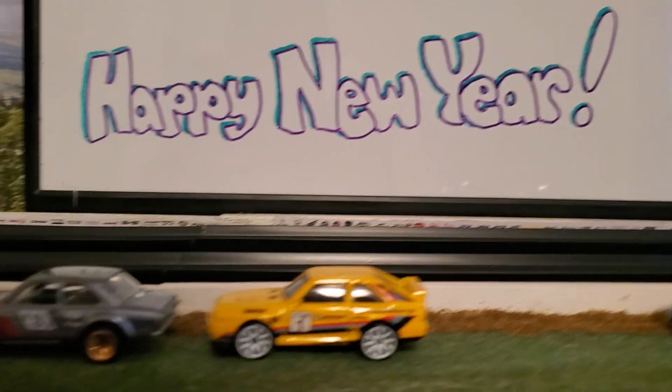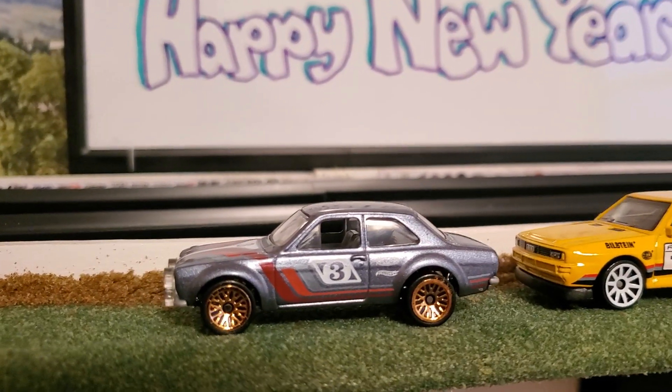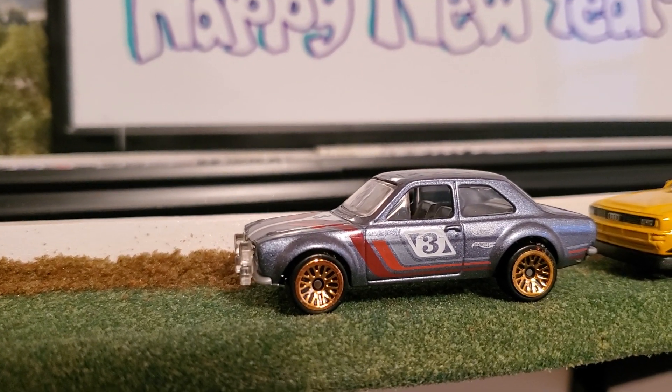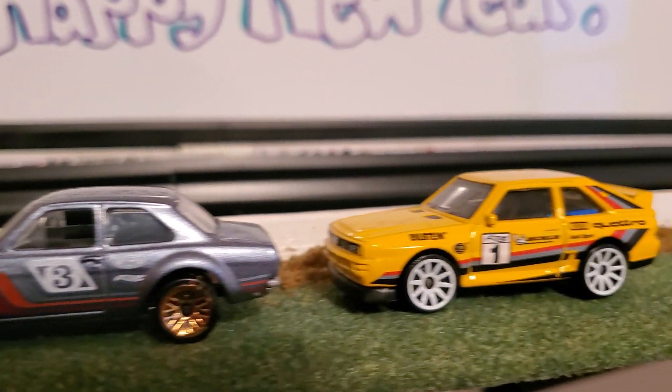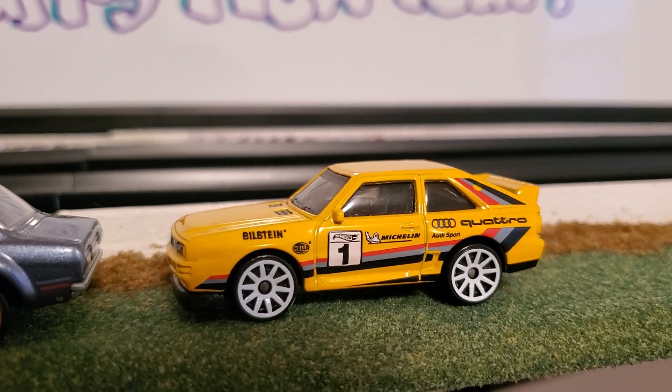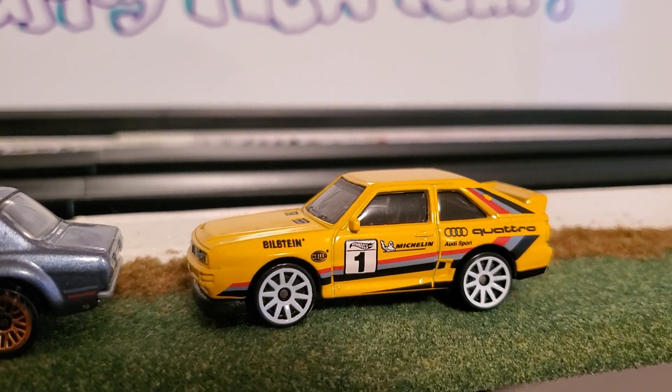Let's do a quick introduction on our racers here today. Over here we have the Ford Escort RS1600, driven by Jim from Ragtag Racing. He'll be going up against this 84 Audi Sport Quattro — driver is Dominique from Red Star Diecast Racing.